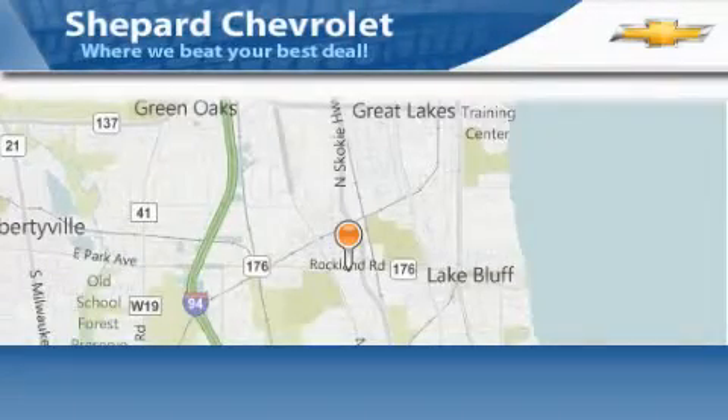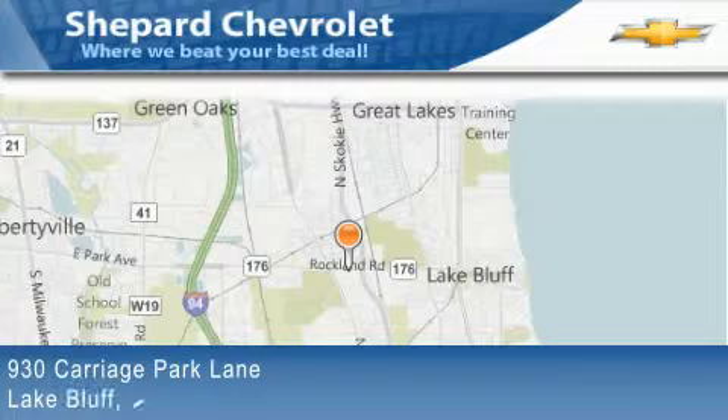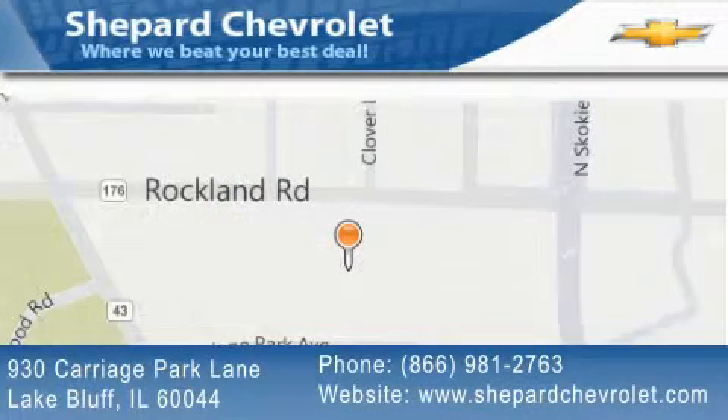Shepherd Chevrolet is located at 930 Carriage Park Lane in Lake Bluff. Our goal is to exceed all of your expectations to ensure that you'll return for future visits.